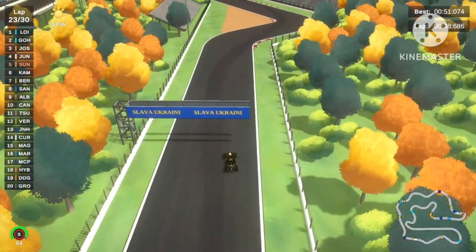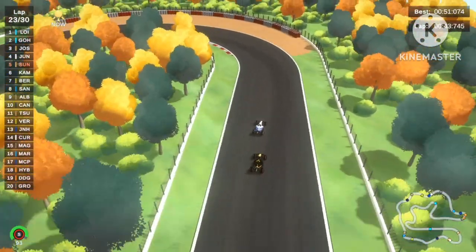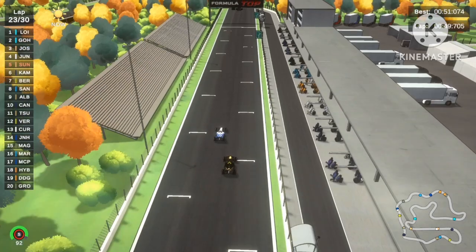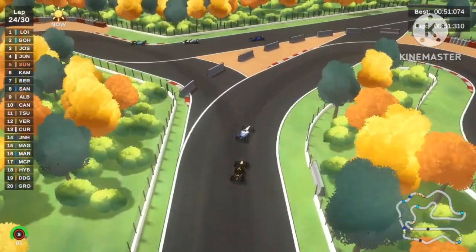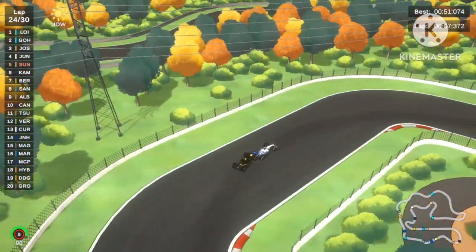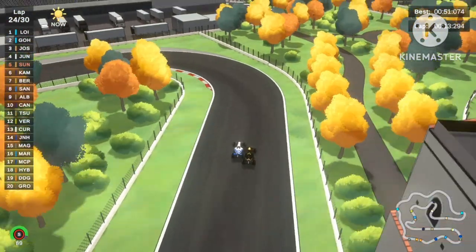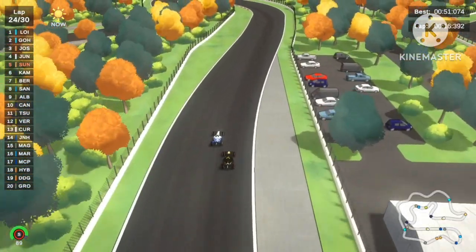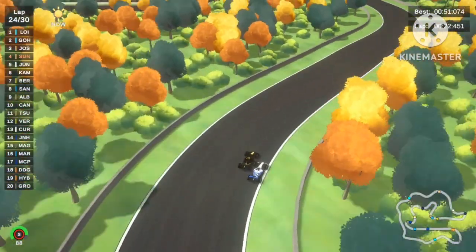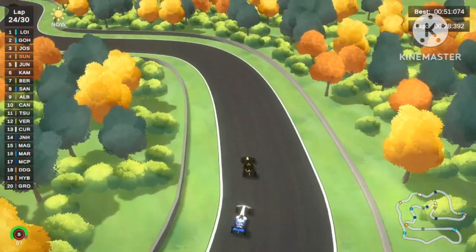Sonny Hayes is definitely trying to close the gap now as they enter the Mini Speedway layout. Coming up to the final few corners into the park ring layout — Sonny Hayes on the soft tires is gaining, gaining! He loses a little momentum but tries to dive on the inside at turn 1, which sets up the outside for the next corner. He tries to dive again but Jun Jun defends perfectly. Sonny Hayes tries to push Jun Jun out but goes wide. Diving deep on the inside into the forest road with soft tire grip — Sonny Hayes overtakes Jun Jun, who drops to 5th place.